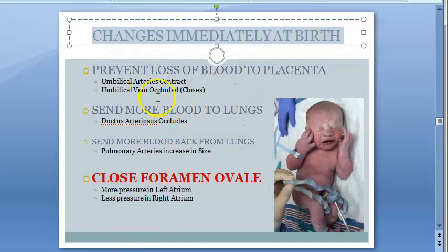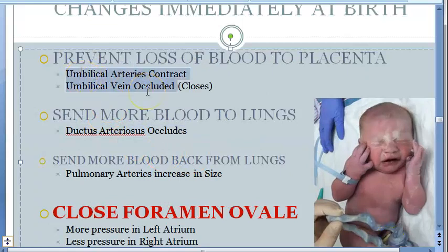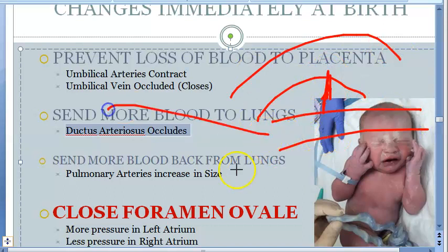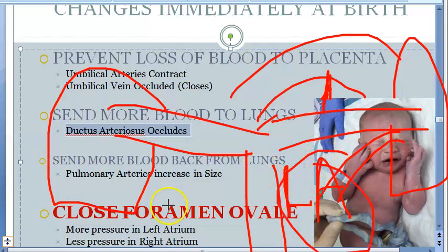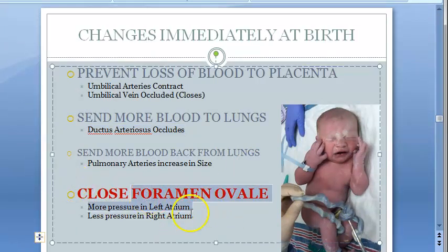Immediate changes at birth: the umbilical vein will get occluded, umbilical arteries contract. There is more blood to the lungs. Ductus arteriosus also gets occluded — it was between the arch of aorta and the pulmonary trunk. So blood will now go to the lungs. The lungs start oxygenating and send blood back to the left atrium, the pressure there increases, and so the foramen ovale will close.